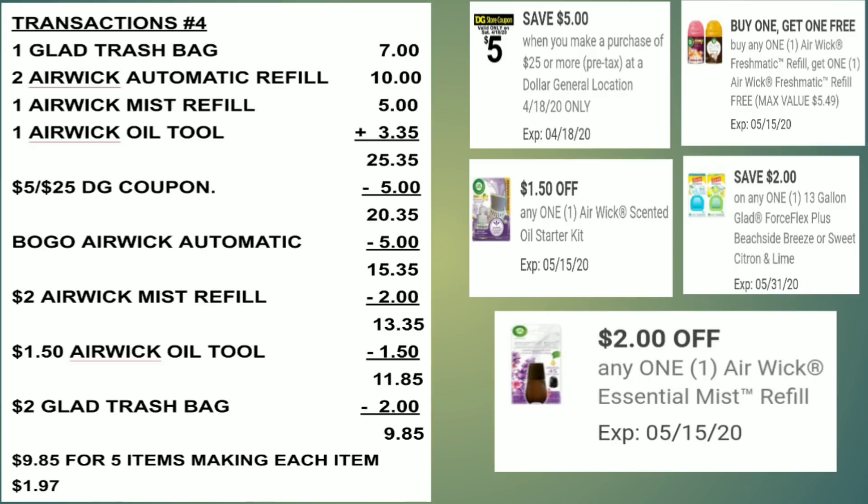Here's the breakdown: all items equal $25.35. Use $5 off $25 → $20.35. Use BOGO coupon for Air Wick automatic refills → $15.35. Use $2 off Air Wick Essential Mist refills → $13.35. Use $1.50 off Air Wick Ô² → $11.85. Use $2 off Glad trash bags → $9.85 for 5 items, making each item only $1.97 — an amazing deal. If you don't need the automatic refills, you can get the oil refills since there's also a BOGO coupon for those; my store just didn't have them.